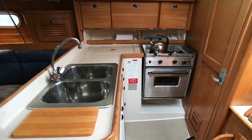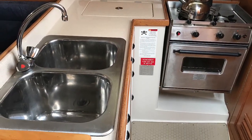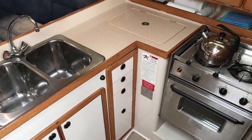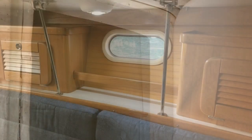The galley has twin stainless sinks, a set of drawers, and a top-loading fridge and freezer compartment. There's a two-burner stove with a grill and an oven, and lots of cabinet space also in the boat.